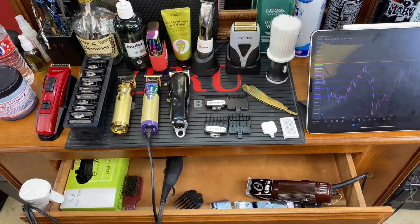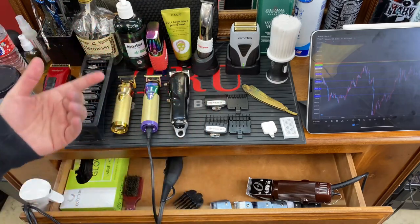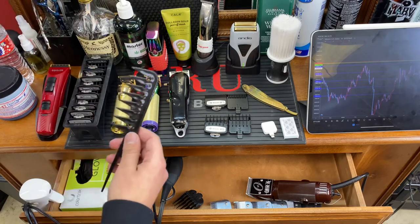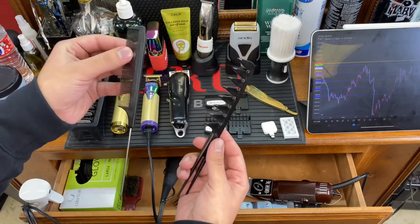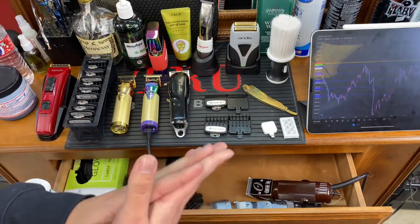I'm going to go over the clippers I use, the trimmers, the shavers — why I use them, how I use them, and on what I use them. I'll also cover the different kinds of shears, guards, and combs. As you can see, these are two different kinds of combs and they serve two different purposes. Let's get into the clippers first.